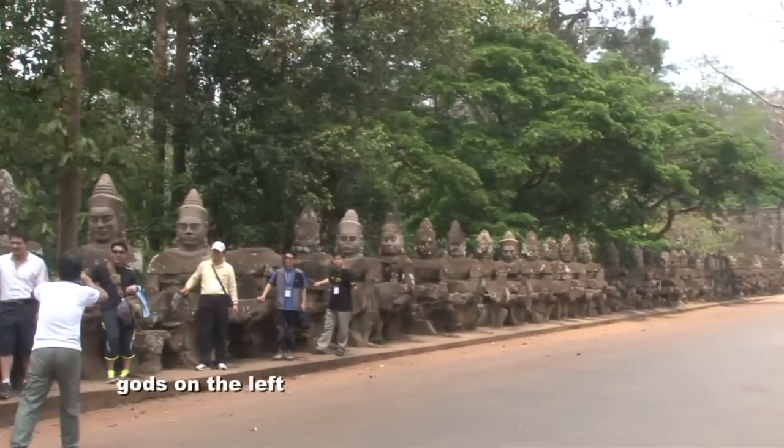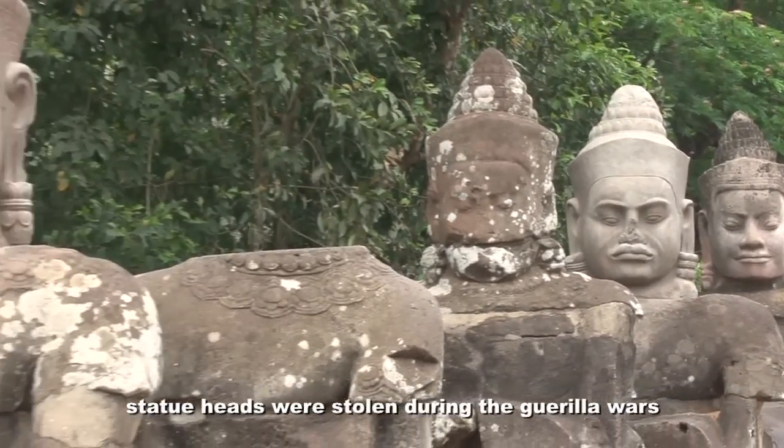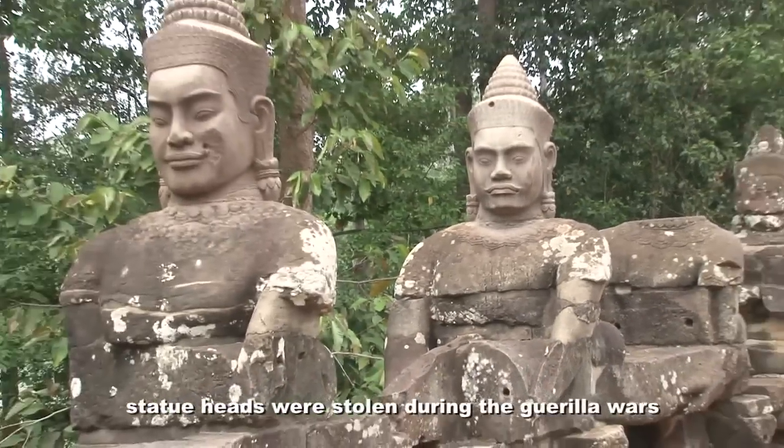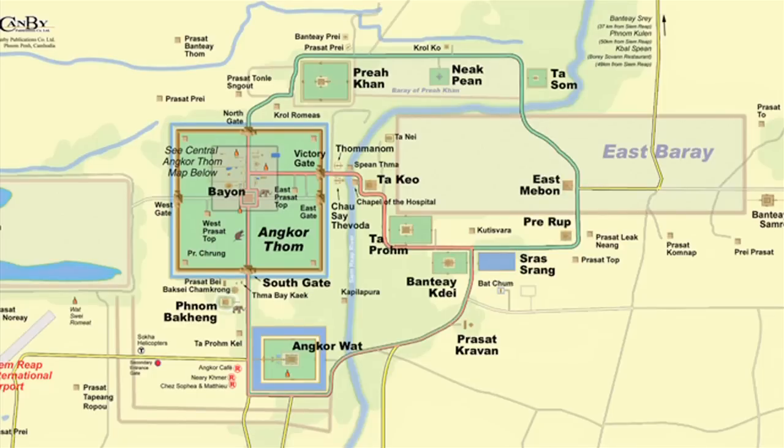We can see some of the statues have no head. During the civil war in 1980, there was a lot of fighting here between government soldiers and guerrilla soldiers. The dimension of this capital is three kilometers on each side — three by three — so altogether this capital is nine square kilometers. Compare this to Vatican City, which is half a square kilometer, or to the great temple at Karnak in ancient Egypt, which is two square kilometers.